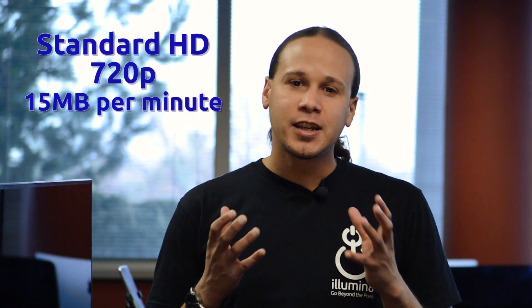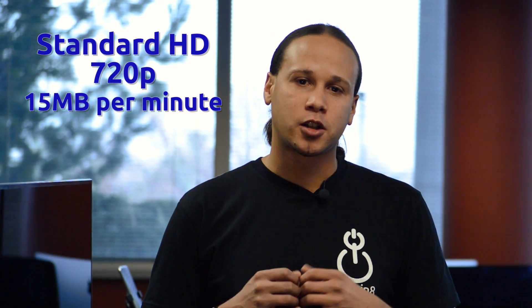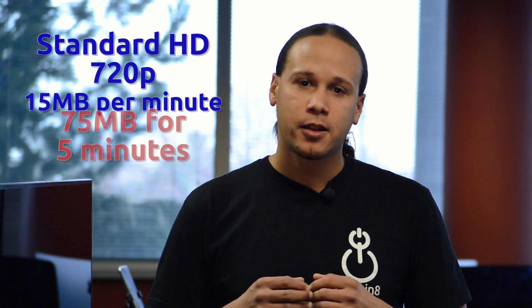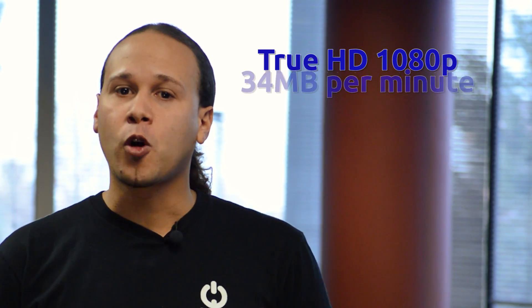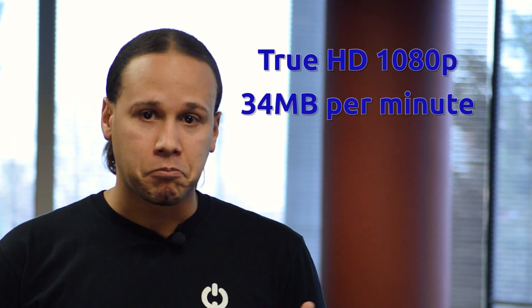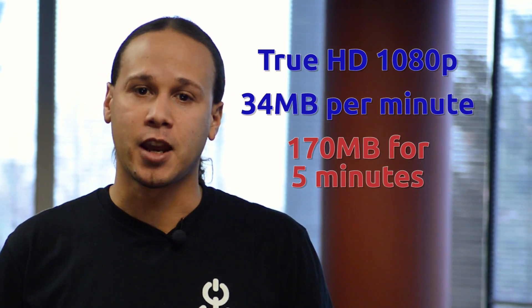So let's look at actual scenarios of Netflix and YouTube video use. A 720p HD video is about 15 megabytes per minute. So your average video that you watch on YouTube, say 5 minutes, that's going to take up 75 megabytes of data. Your true HD 1080p is going to take about 34 megabytes per minute, so when you watch a 5-minute video that's going to be about 170 megabytes.